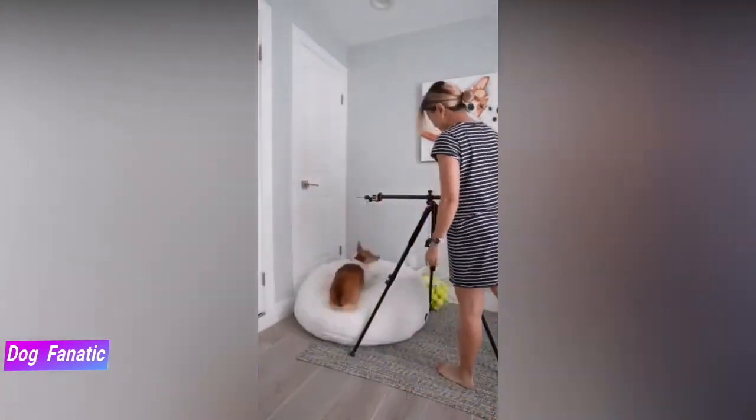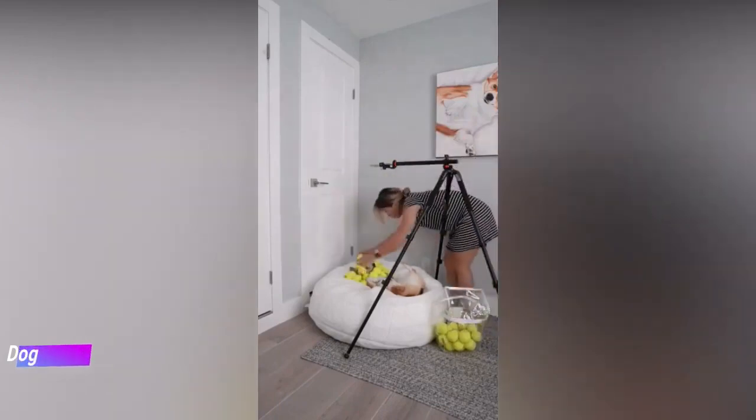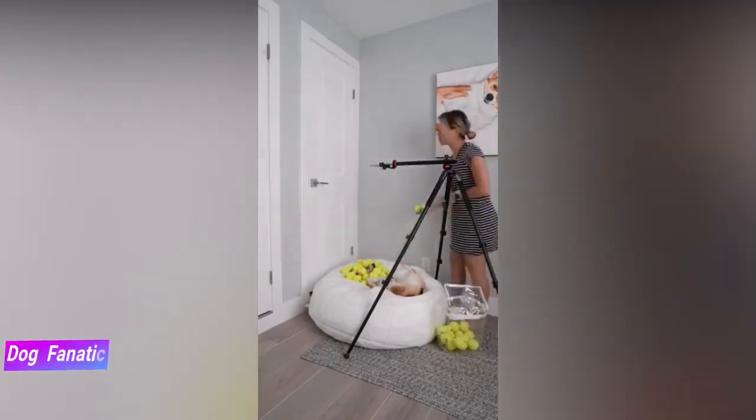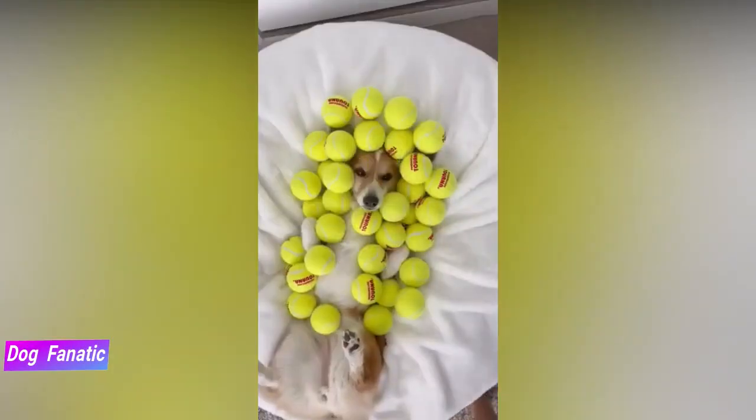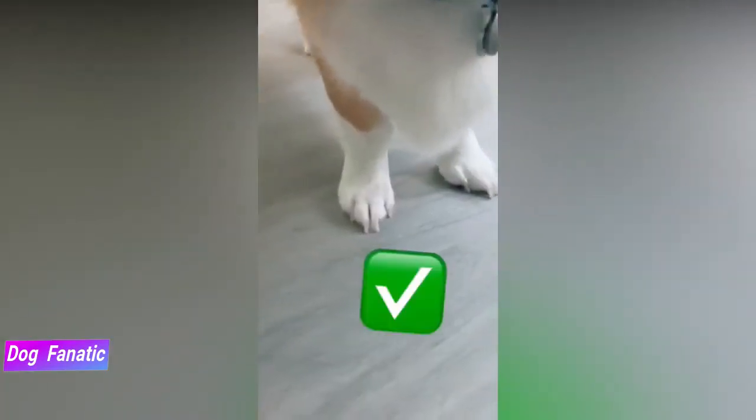They're also double coated, with a thick undercoat and a longer top coat. They shed continuously with heavier shedding at least twice a year. You'll find them in red, sable, black, tri-colored or fawn, usually with white markings. The length of the coat varies on the body.